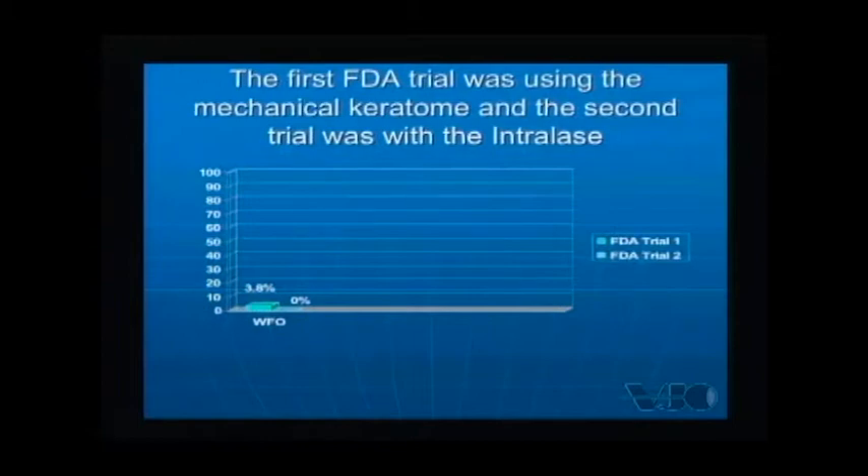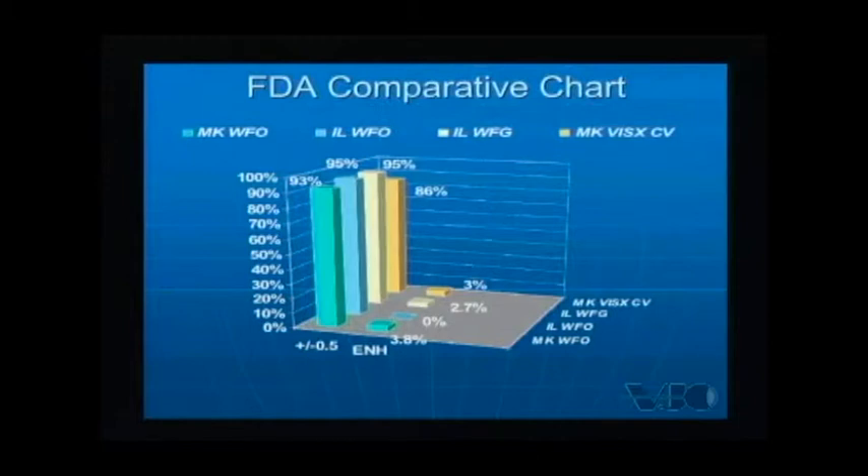In the first FDA trial with the wavefront-optimized platform using the Allegretto laser, the enhancement rate was 3.8%. To date, with the same laser platform but using the IntraLase instead of the mechanical keratome, we're at 0% — we have yet to enhance a patient on that platform. Looking at FDA comparative charts over several years comparing laser platforms from 0 to minus 7 diopters with up to 3 diopters of astigmatism, the mechanical keratome with ViSx Custom Vue showed about 3% enhancement rate, and with the wavefront-optimized platform, 3.8%. With wavefront-guided and wavefront-optimized platforms on the IntraLase, we're seeing reductions over those original percentages, with plus or minus half a diopter outcomes in the 90-percent range.